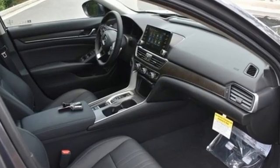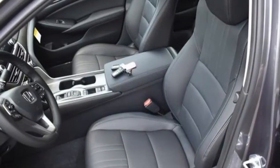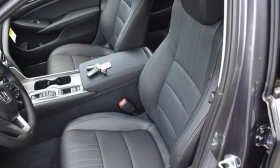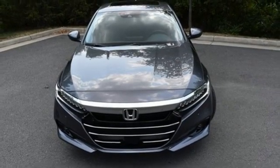Integrated navigation system with voice activation, Wi-Fi hotspot, heated and ventilated leather bucket seats, auto-dimming rearview mirror, inductive device charging, dual-zone climate control.